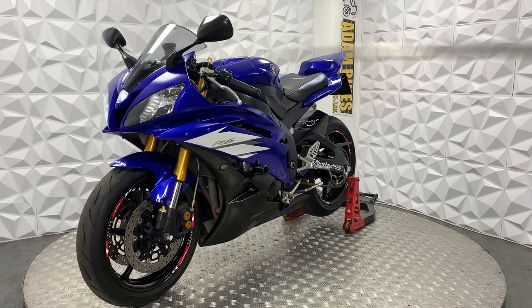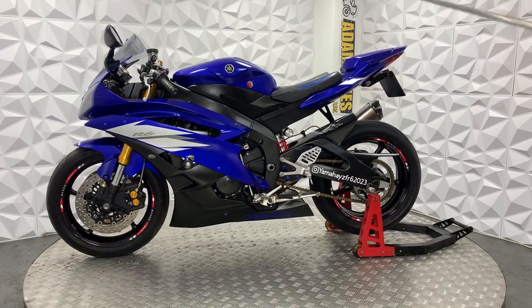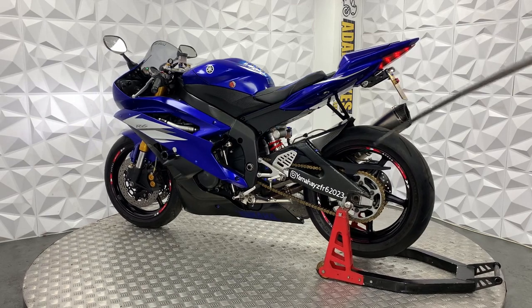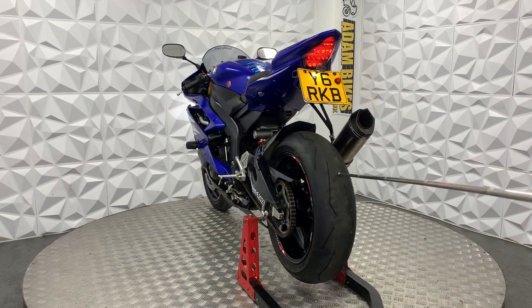Starting off, it's got crash sliders on either side, aftermarket seat cover, really nice genuine carbon fibre mudguard. Chain guard's in good condition. Chain and sprocket is in good condition as well, same with the rear tyre.